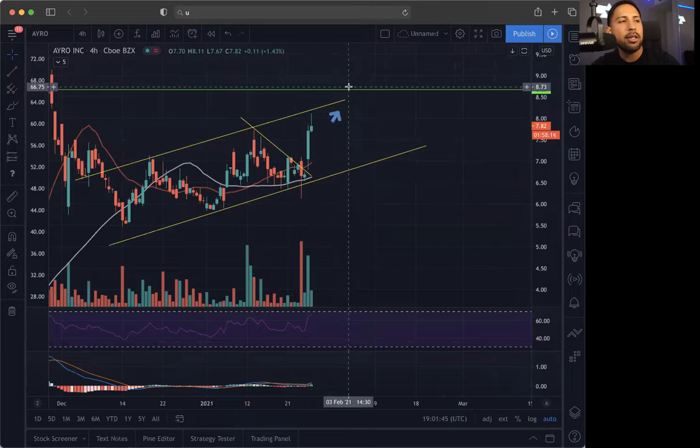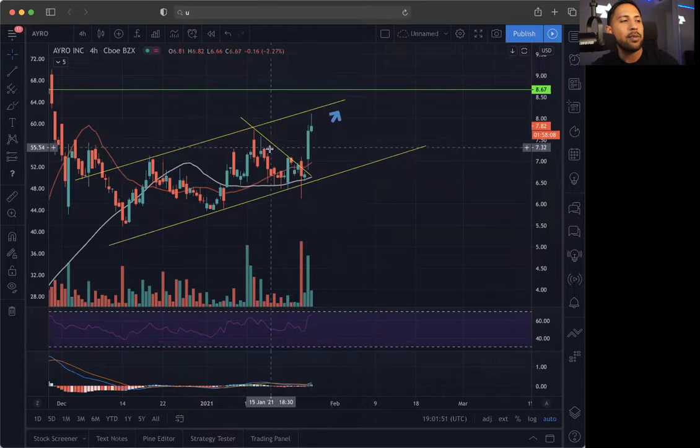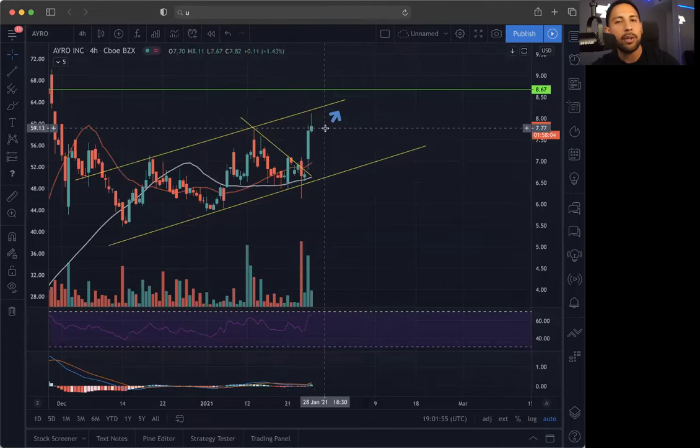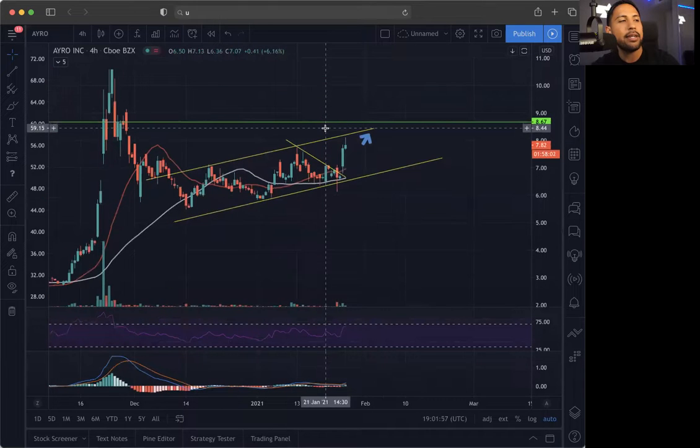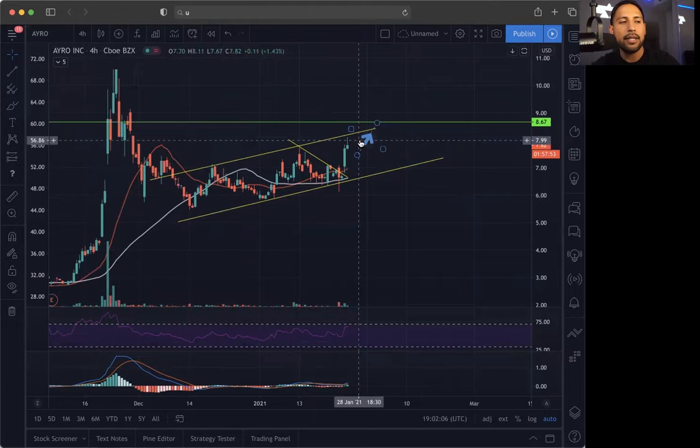We want to make sure this does confirm on the bull trend and that the bulls are in control. We want to make sure the play comes to us on this one, so we're going to play patient. We do see our descending wedge that we did create, and sure enough, it looks like it breaks out. We are going to see if it breaks out here and holds above 860. If it does hold above 860, I'm going to be loading up on this one. This one's an easy swing trade, I think, and it does look like it's going to.